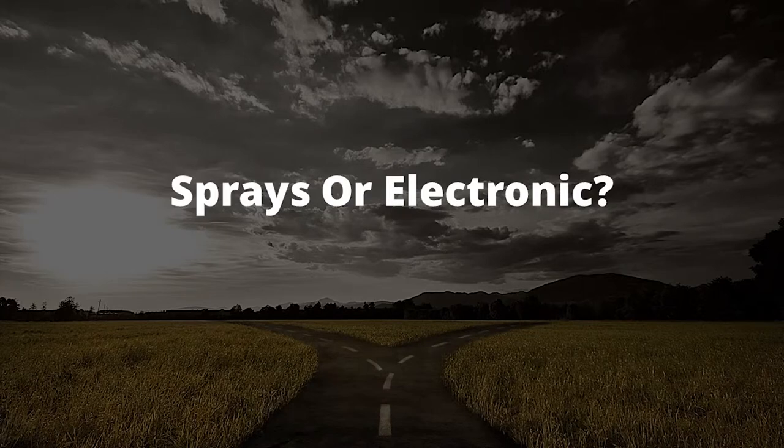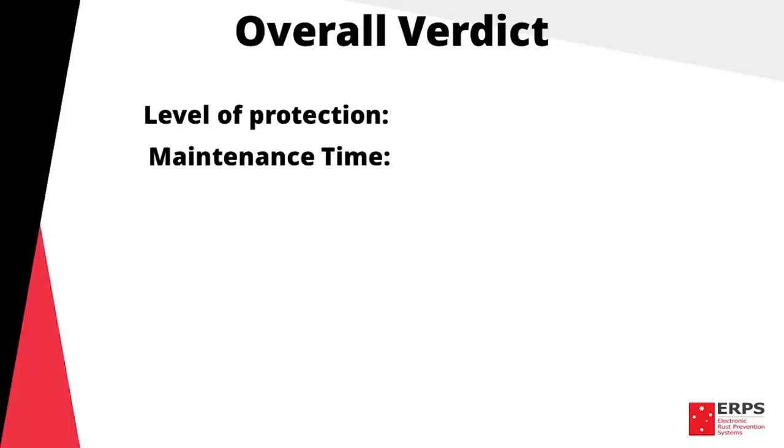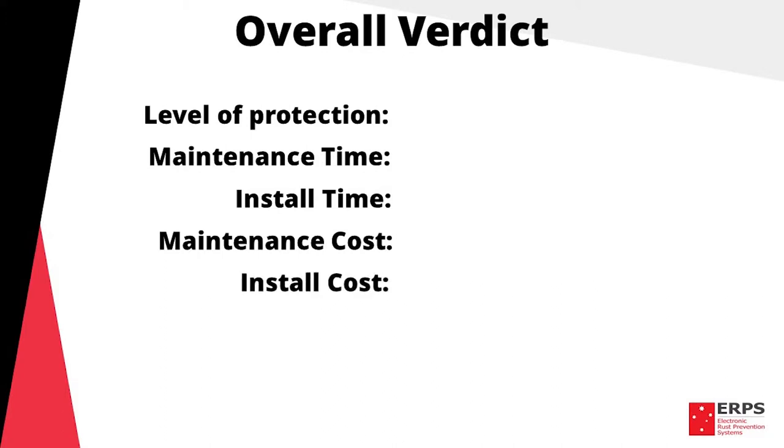To make the decision a bit simpler for you, we've created a seven-point scoring system to compare sprays and electronic systems side by side. The criteria for scoring includes the level of protection, maintenance time, install time, maintenance cost, install cost, overall cost, and finally an overall verdict based on the average of these six variables.